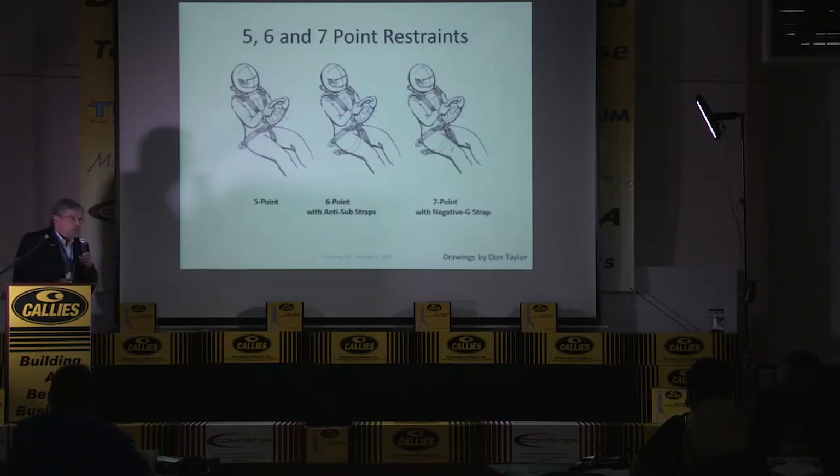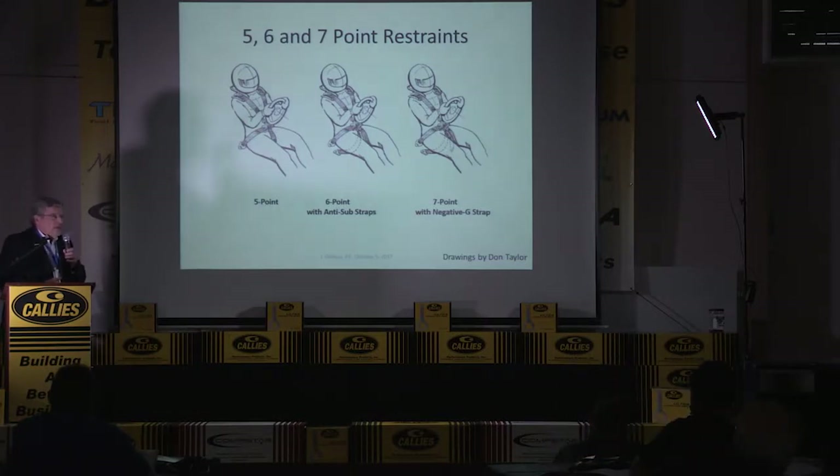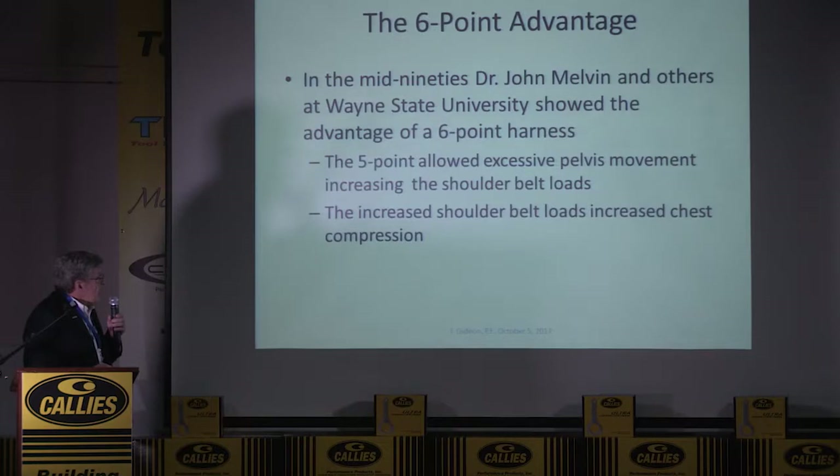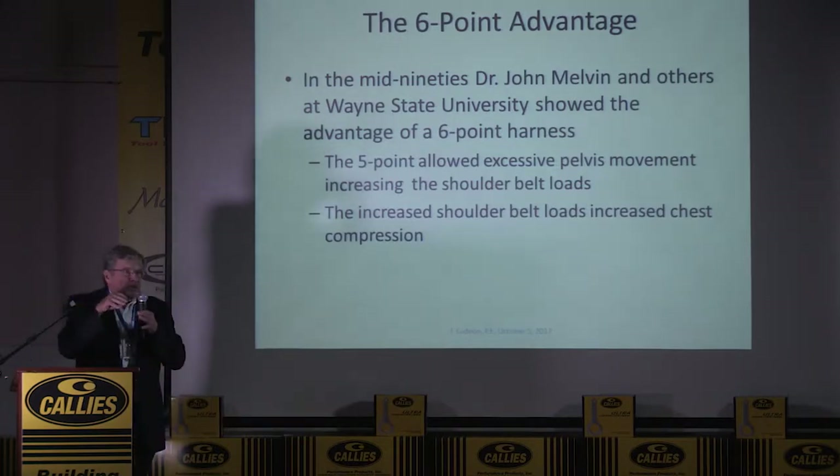The most popular restraint system out there today is a five-point system. In NASCAR we used that a while back, but we've now gone through the six-point system to a seven-point system. A seven-point system has two shoulder straps, a lap belt, the anti-sub straps that go rearward, and then a negative G strap which is really the old five-point crotch belt. In a frontal accident with a five-point system, your pelvis moves forward and that increases the load on the shoulder belt. When the shoulder belt load goes up you get more chest compression.